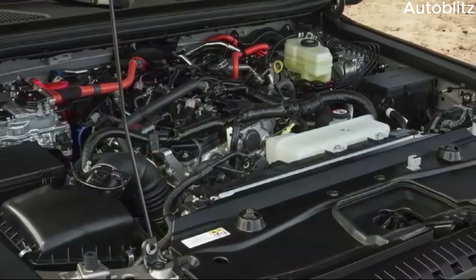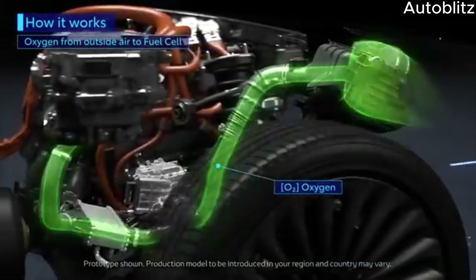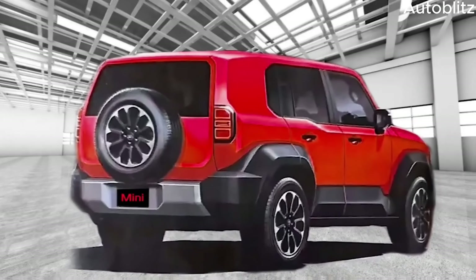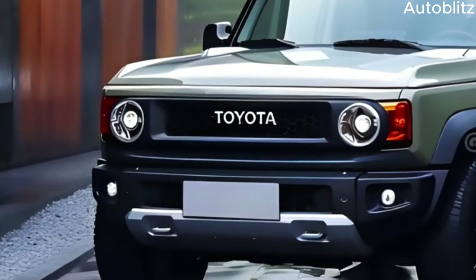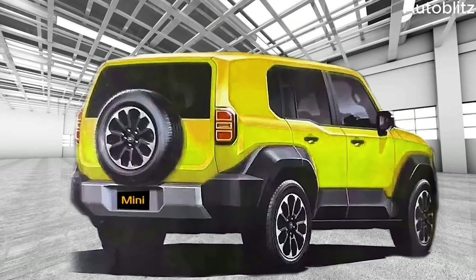Details about the Landhopper Mini's powertrain are still under wraps. However, speculations suggest a range of options catering to different needs and preferences. A conventional internal combustion engine, possibly a four-cylinder unit, is a strong possibility, offering tried-and-tested reliability and decent power for off-road adventures. Toyota, being at the forefront of hybrid technology, might also introduce a hybrid powertrain option, combining the efficiency of an electric motor with the power and range of a gasoline engine, making the Landhopper Mini a compelling choice for eco-conscious adventurers who don't want to compromise on capability.